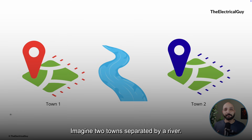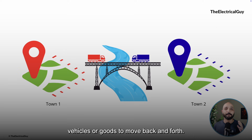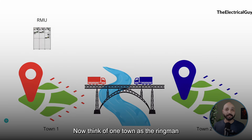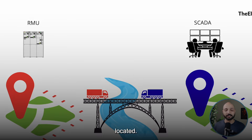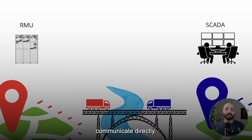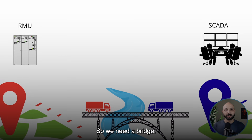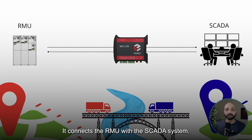Imagine two towns separated by a river. They want to exchange goods but there is no way to cross, so they build a bridge — a link that allows vehicles and goods to move back and forth. Now think of one town as the ring main unit, or RMU, and the other as the control room where the SCADA is located. These two are in separate locations and cannot communicate directly, so we need a bridge. And that bridge is the RTU — it connects the RMU with the SCADA system, allowing data to flow in both directions.